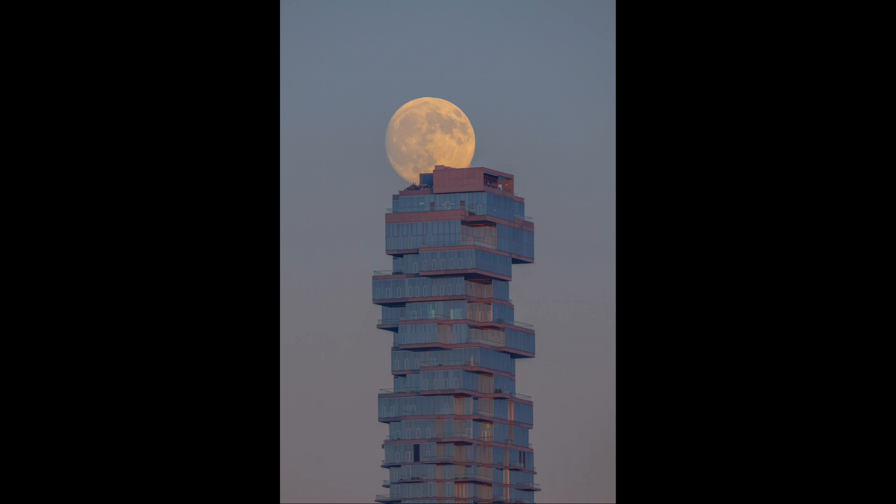To get an image like this requires some planning to make sure that you are in the right location to be able to see the Moon and that it rises directly over the building that you're interested in. Various positions will change relative to where you are, so if you were a little further to one side of this building, the building would appear to be in a different position and the Moon would not appear to line up directly behind it as we see here.